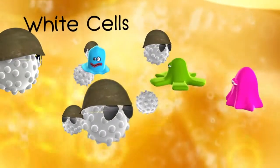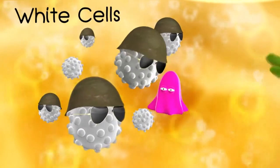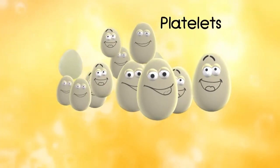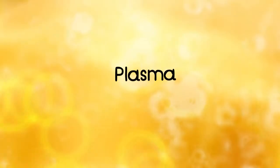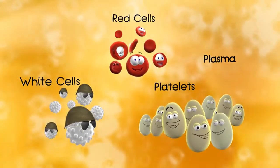The white cells are wibbly wobbly and white, and act like little soldiers fighting off germs to keep you healthy. The platelets look like tiny eggs, and gather and stick together like building blocks to help you stop bleeding. On the other hand, the plasma is a yellow watery stuff in which all of us float, and carries many, many nutrients that your body uses to keep you healthy and strong.